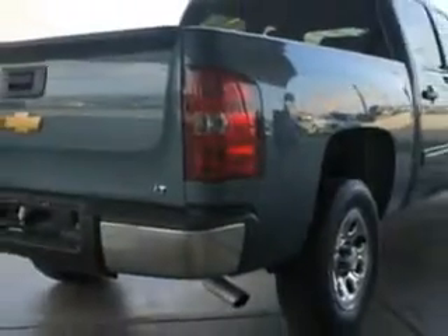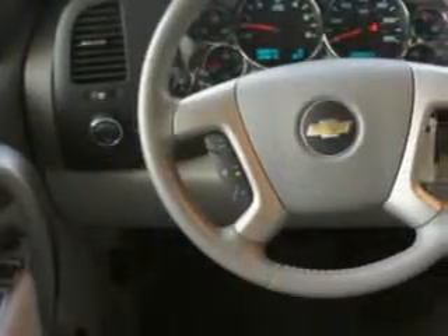V8 engine, automatic transmission, extras like cruise control and lumbar seats, anti-lock brakes, remote keyless entry, a CD player, input jack for your iPod even, and more.